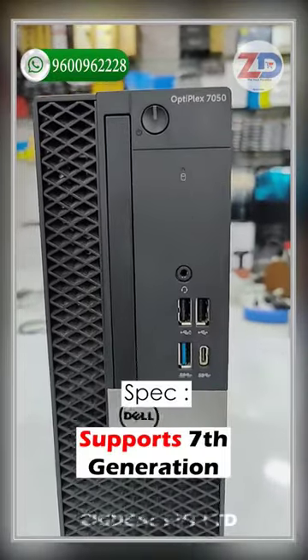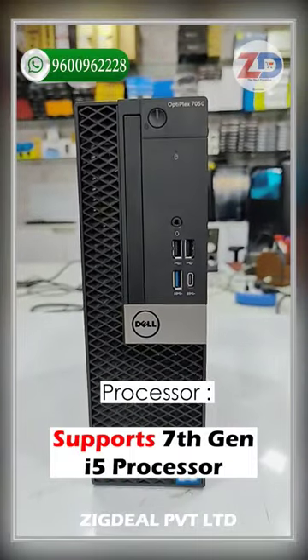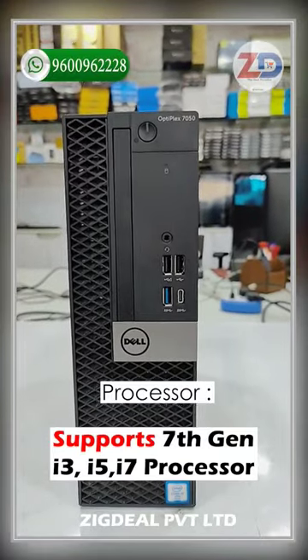Dell Optiplex 7050, supported 7th generation i3, i5, i7 — 3 variant processors supported from 7th generation.